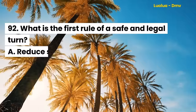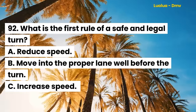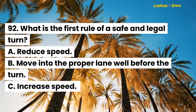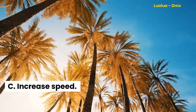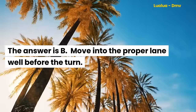Question 92. What is the first rule of a safe and legal turn? A. Reduce speed. B. Move into the proper lane well before the turn. C. Increase speed. The answer is B. Move into the proper lane well before the turn.